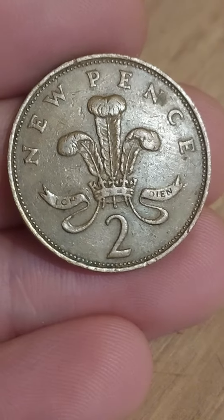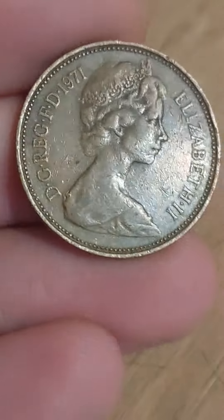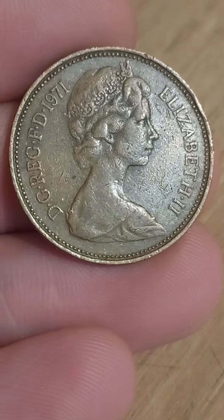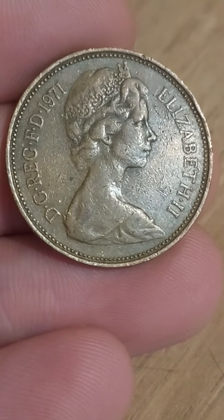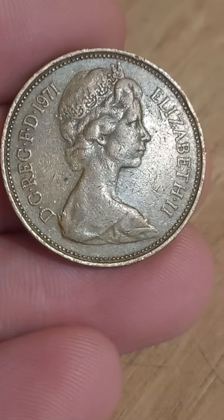So here we go, let's kickstart it with the coin's design: a plume of three ostrich feathers sat within the royal crown, two new pence the coin's face value. We'll turn it over — the portrait of Queen Elizabeth II looks to the right, by the grace of God, defender of the faith on the left, 1971 the year of issue, and Elizabeth II Roman numeral two on the right hand side.